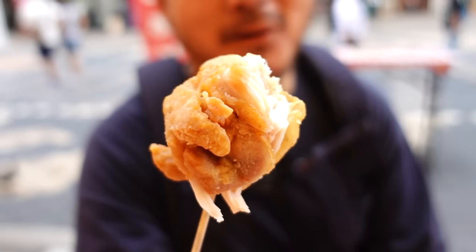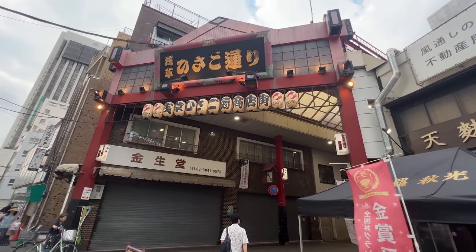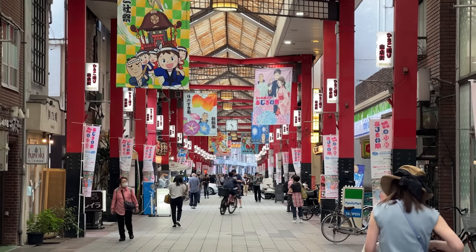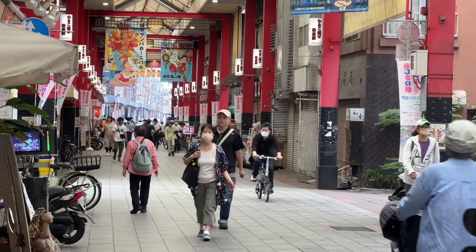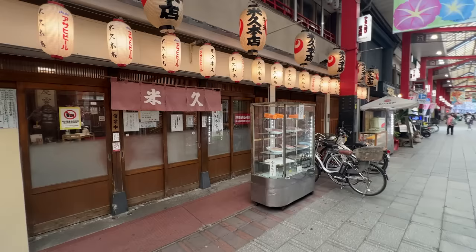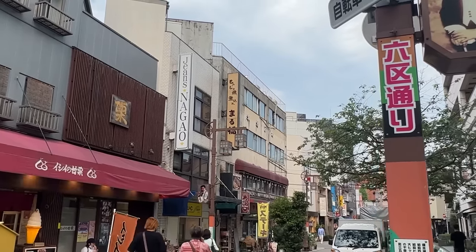Amazing karaage — Japanese-style fried chicken — and not surprised it won. This shotengai, or shopping street, is called Hisakodori, and it's one of my favorite shotengais in Asakusa. It's really old-fashioned and reminds me of the Showa period. You can find really nice cafes — old ones as well as super modern ones — and there's an old sukiyaki shop we've never been to. The atmosphere is very local.